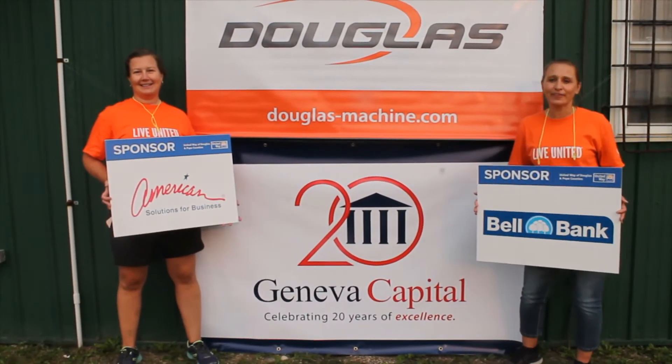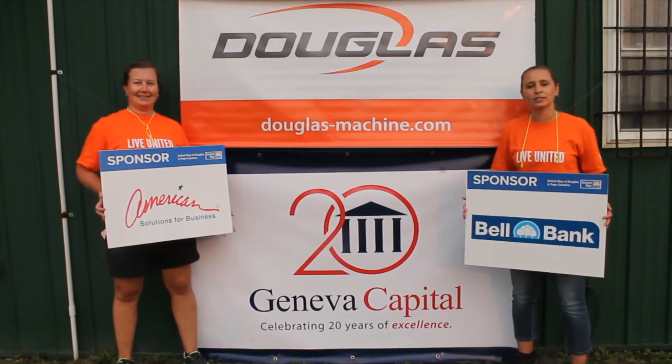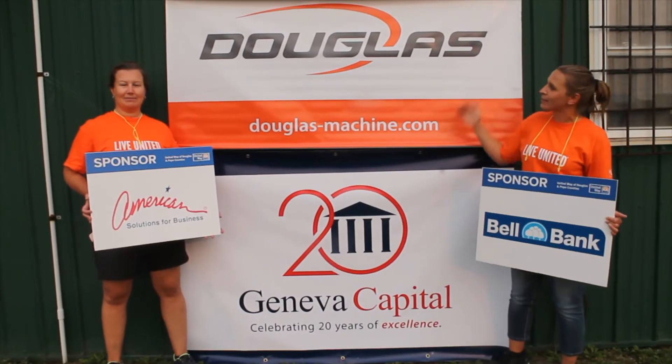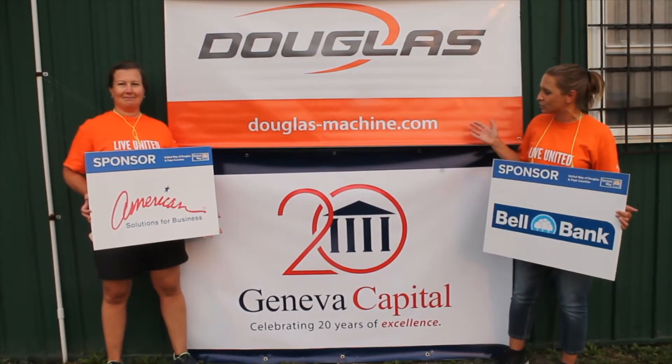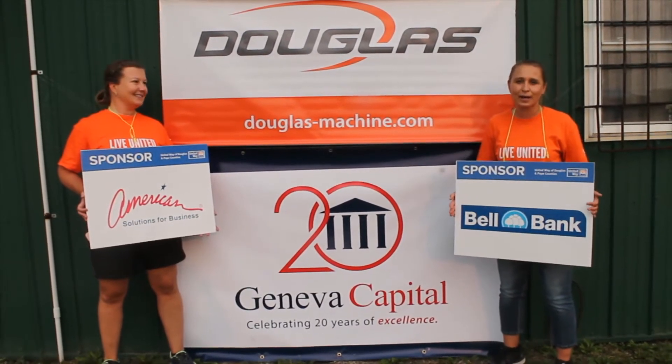Hey everyone, we're out at the fifth annual United Way Trap Tournament and we want to say thanks to our sponsors for making this night such a great success. You'll see beside me here our premier sponsors: Douglas Machine as well as Geneva Capital. Thanks so much for your support of the United Way Trap Tournament.